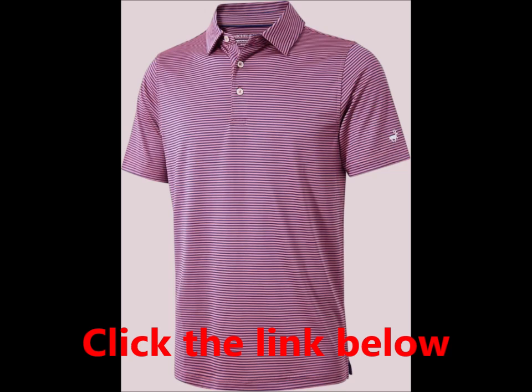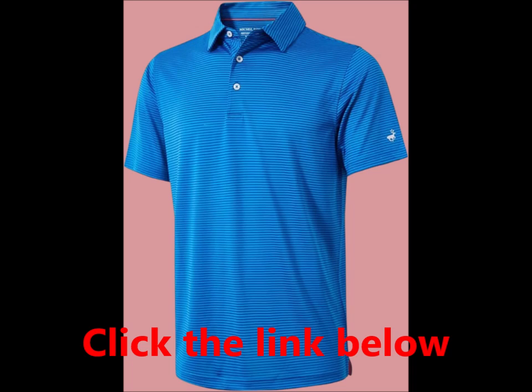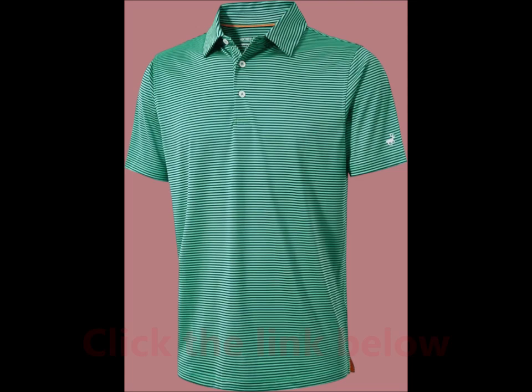It offers UPF 30 protection. With a soft texture and four-way stretch, it's designed to keep you cool and comfortable all day long. Elevate your style with this short sleeve striped golf shirt — the button closure and no-curl collar ensure a polished look.